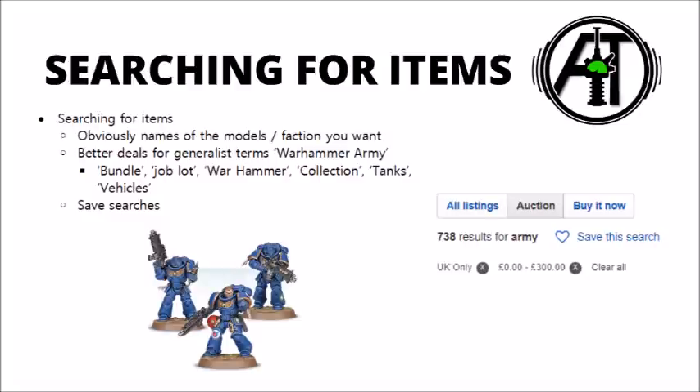I find that some of the best deals are on some very generalist search terms. When I was trying to buy models to resell, I would have a whole load of saved searches bookmarked on my taskbar or in a given folder. I would put something like 'Warhammer Army' in quotes and put on a couple of filters, such as UK only and less than £300. I typically tended to go for auctions, so I'd usually filter for that as well. You can also search things like bundle, job lot, collection, tanks, or vehicles, and then make sure that search comes up in the Warhammer 40,000 section — you're likely to get a lot of people with these mixed lots who might not 100% know exactly what they're selling.